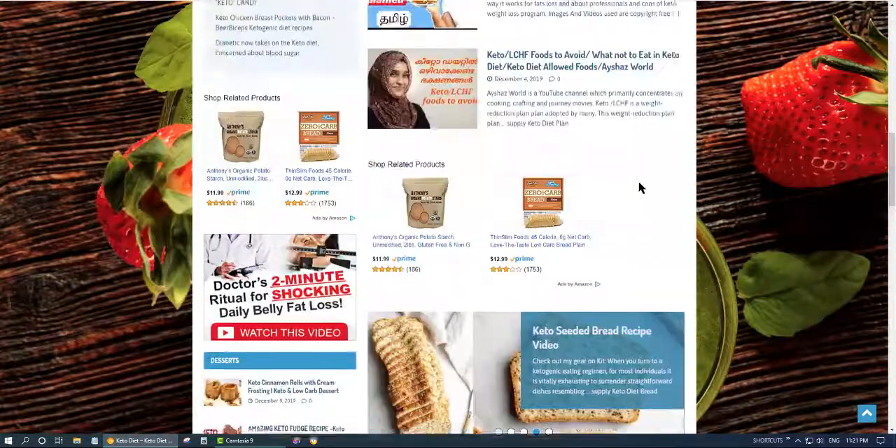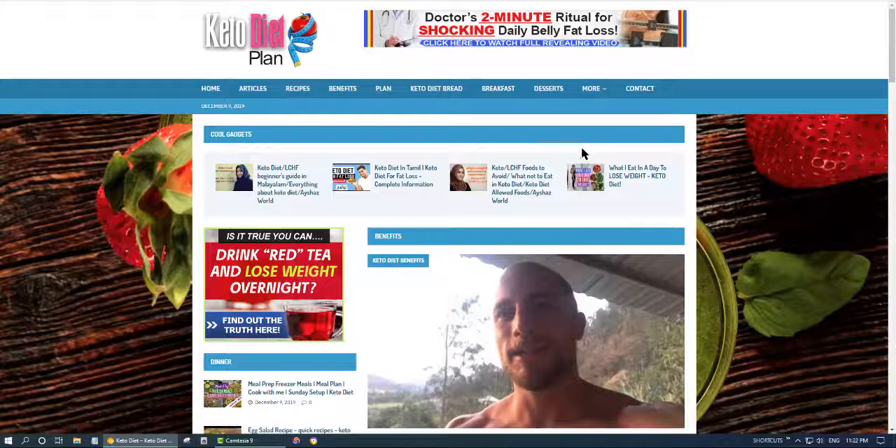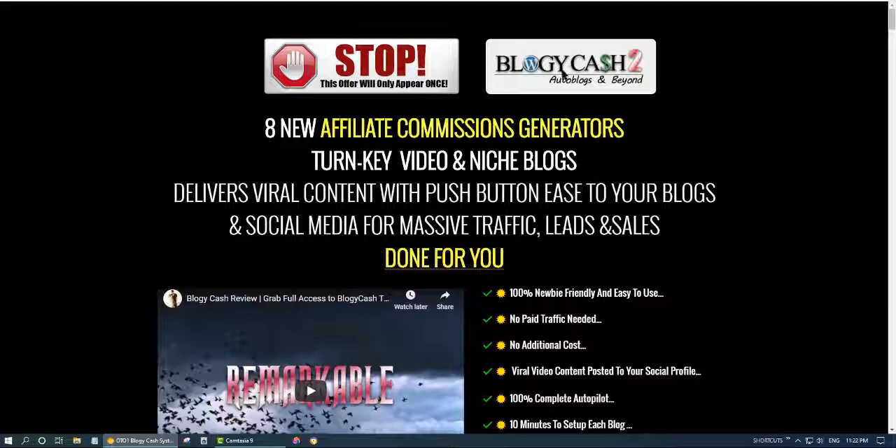There are traffic tutorial videos from my channel included. When you join my Facebook group after purchasing this product, I will help you and give you any advice on how to monetize those blogs. There is also an offer to sell these blogs on Fiverr — you will get the details when you buy this product.